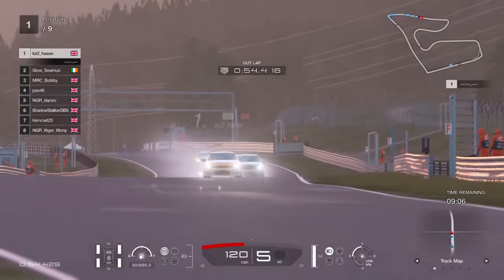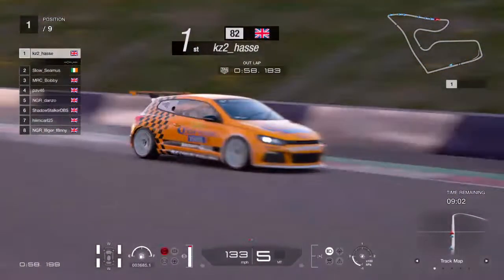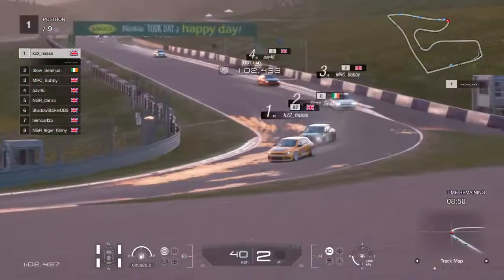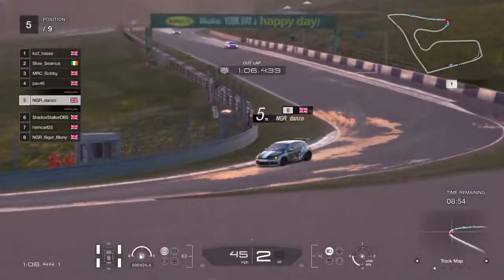It's going to be interesting to see how the boys adapt to this, because the Siroccos don't get the power down well enough as it is. You can just see a few of the boys on their outlaps, just trying to find where the grip is.